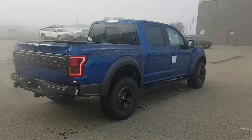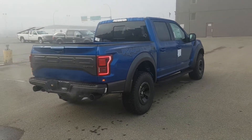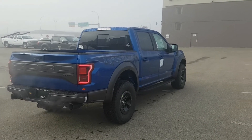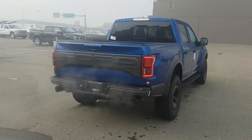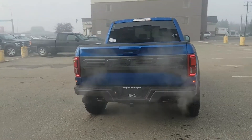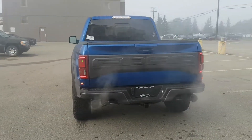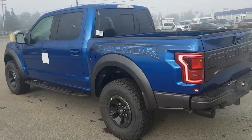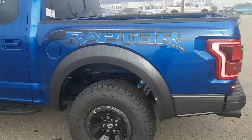This thing's an absolute beast. We're one of the only SVT dealers here in Edmonton, Alberta. True dual exhaust. Fox Racing Suspension — check out these guys.